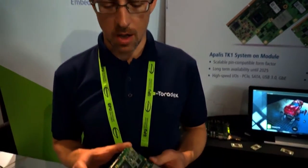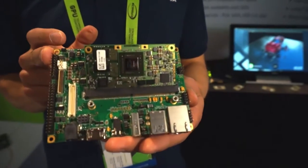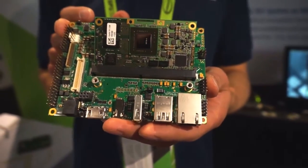Welcome to GTC. I'm Marcel Ziswiler, Platform Manager, Embedded Linux at Toradex. I present you Apalis TK1, our latest module of the Apalis family.